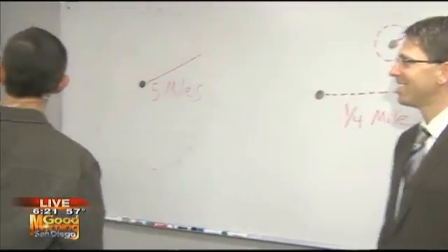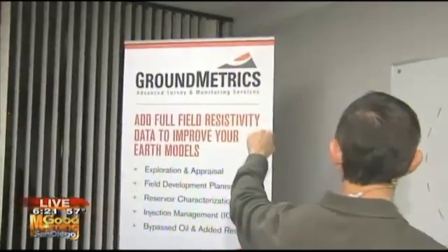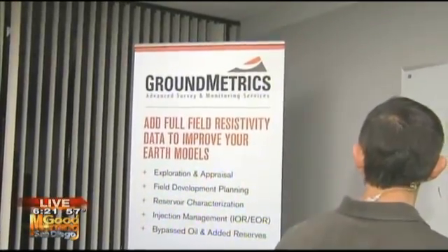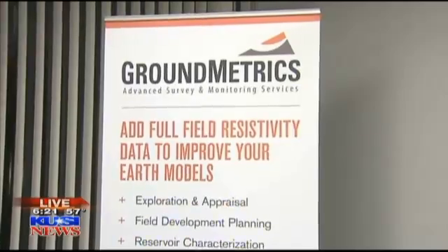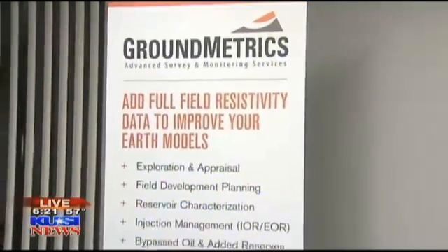George is here with Ground Metrics. This is a brand new San Diego company, as you said David, just a couple of years old. What they do is they find oil and make it easier. I'm telling you, big oil companies, you've got to pay attention to what George has to say.